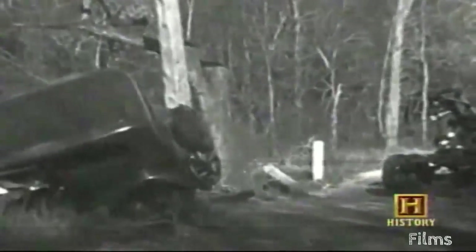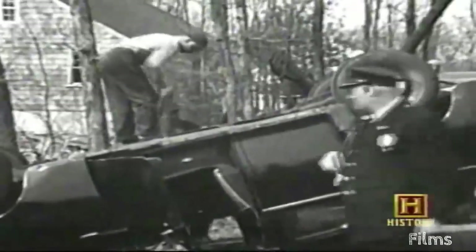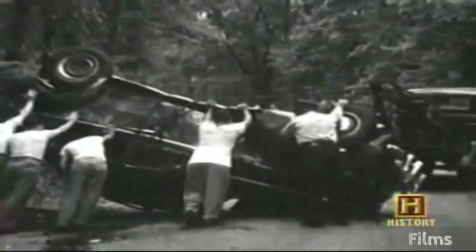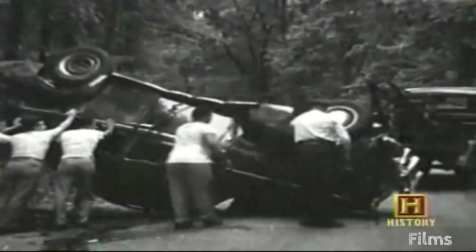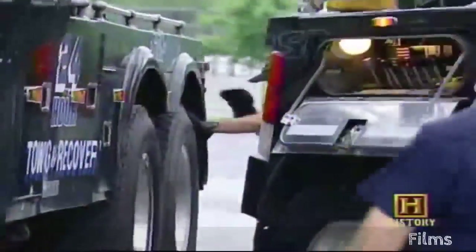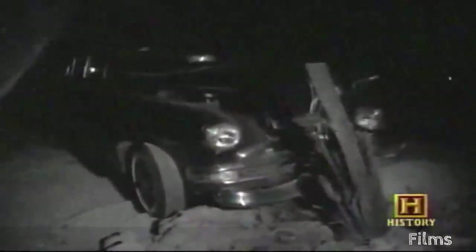A flailing rope — one that could potentially decapitate someone — underscores another constant in the towing business: it's dangerous. Operators who weren't killed by a snapped rope were careful not to be crushed by a damaged automobile or hit by oncoming traffic. Today, towing equipment is designed to cease operating before reaching a breaking point. But back in the 20s, the growing industry coincided with explosive auto sales and the attendant rash of breakdowns, collisions, and other mishaps.